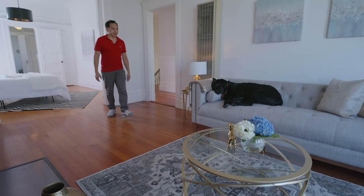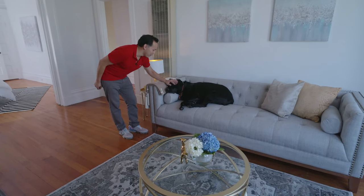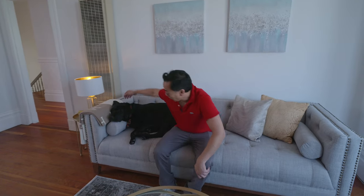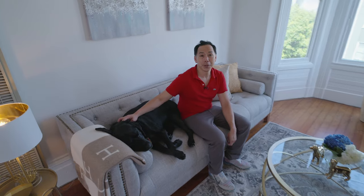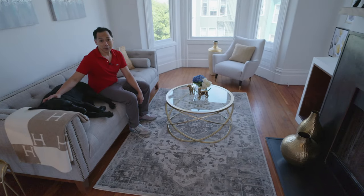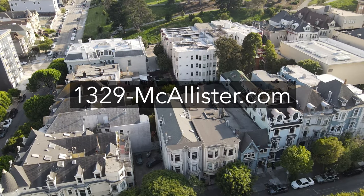Raffi, there you are! Were you trying to sell the house today? What a good boy — he takes after his dad. Between him and me, we hope you had a good tour today of 1329 Macalester. This is a fantastic home here in Alamo Square and NOPA, and it's available for you now. Check out more at the website: 1329-mcallister.com.